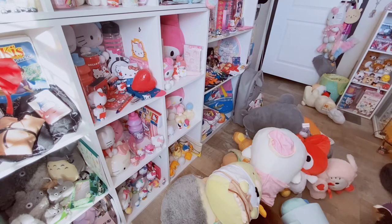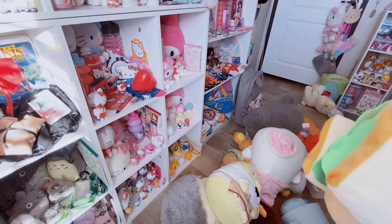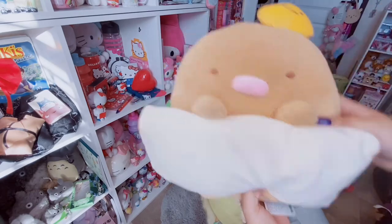I think there's one more in this trash bag - and yes there is. We have another one of these. So cute.